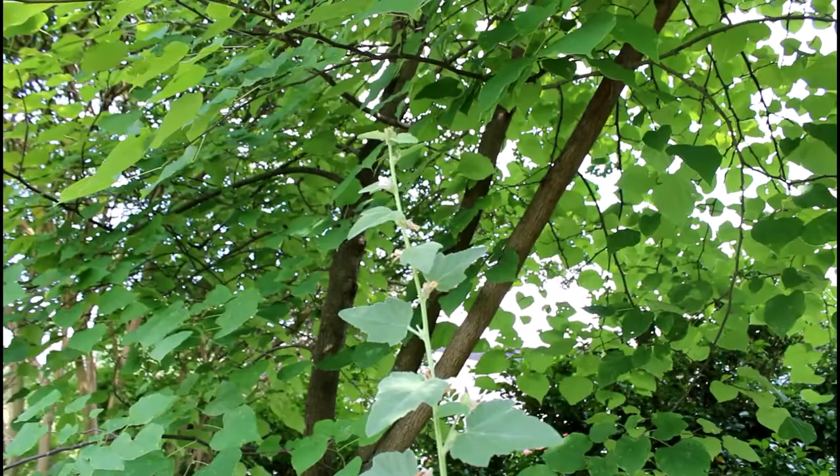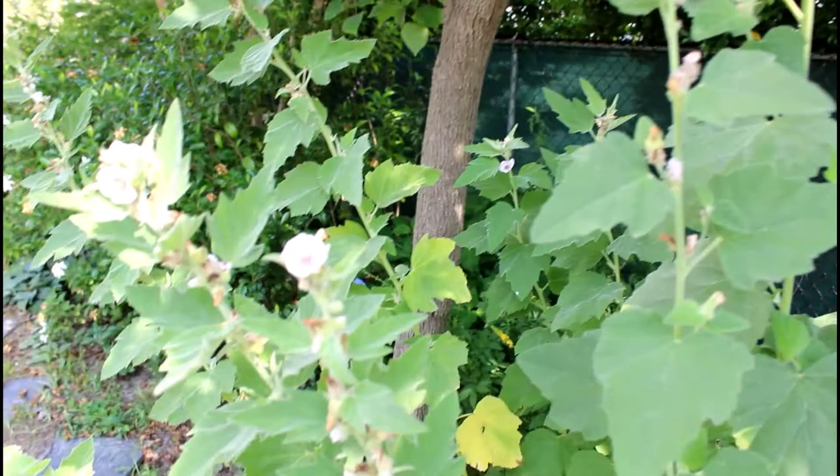This plant does get fairly tall. You can see this is equal to head height with me, and there's the top of the plant — so this one's about six feet tall. Usually between four and six feet is about how tall this plant gets.